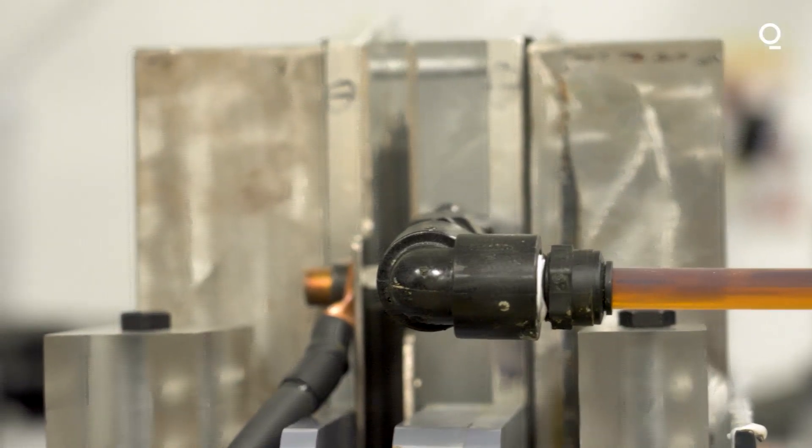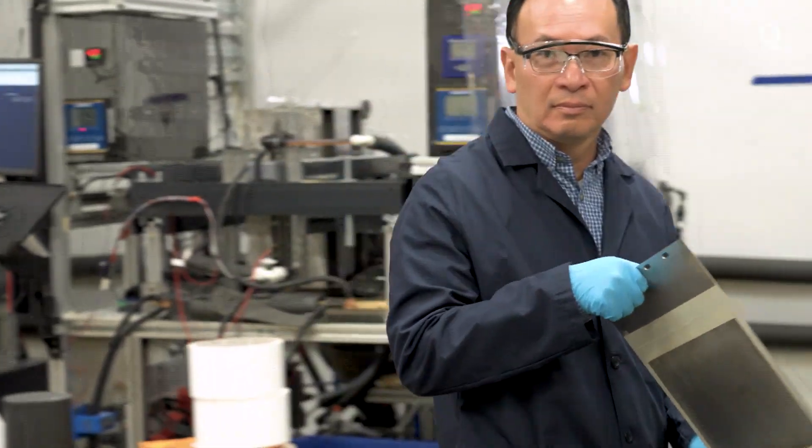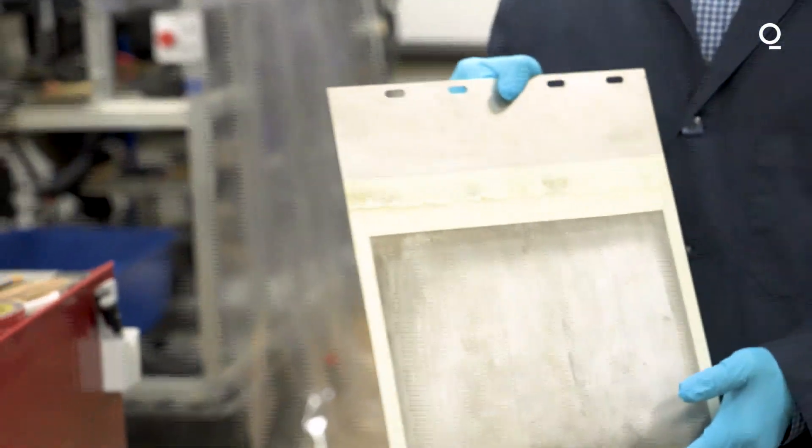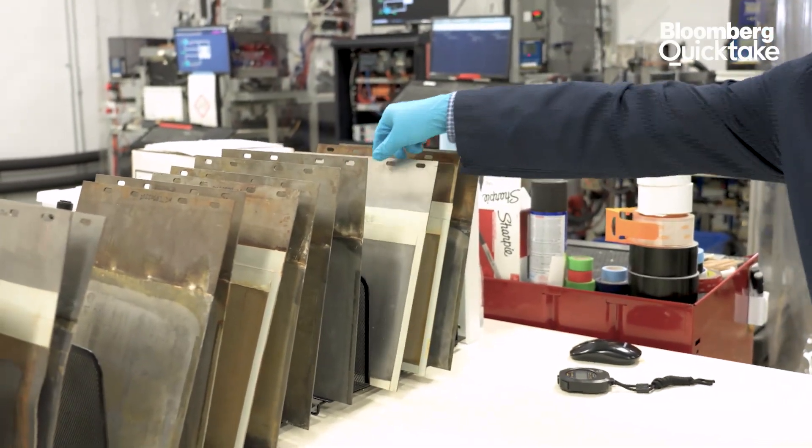But Electra only makes carbon-free iron. There's still an extra step involved, where very small amounts of other metals and some carbon need to be added to iron to make the many different kinds of steel the world consumes. Still, Electra's solution cuts 90% of the emissions in making steel.